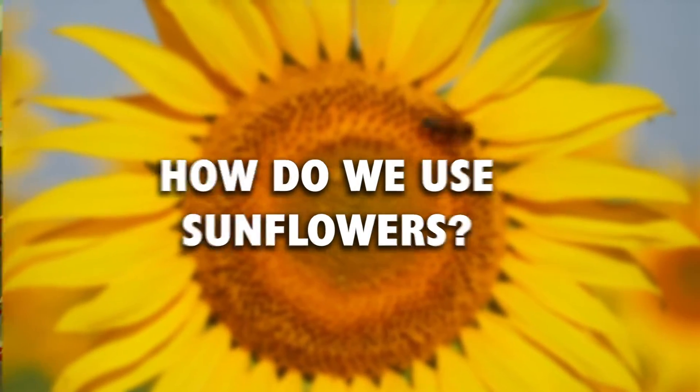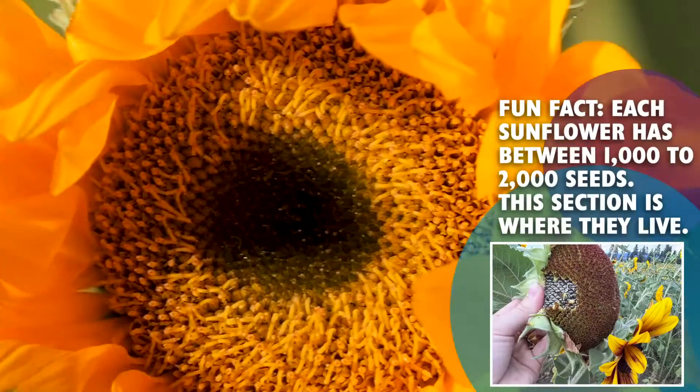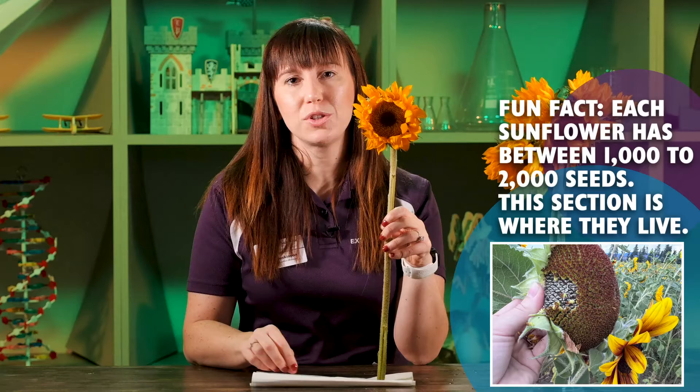Sunflowers have many different uses. The stem and the leaves we see here are used for cattle feed. The inside disc right here can be used for things like sunflower oil, which is used in cooking. It can also be used to make alternative butters for people who have a nut allergy, or it can be put in oil-based paints.